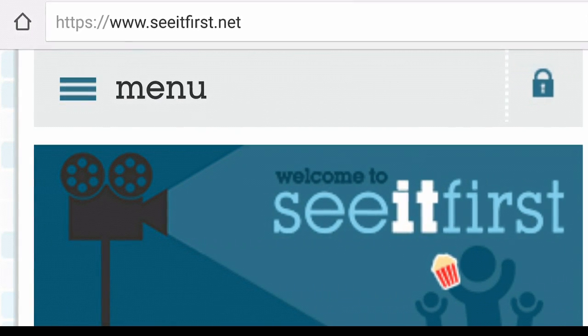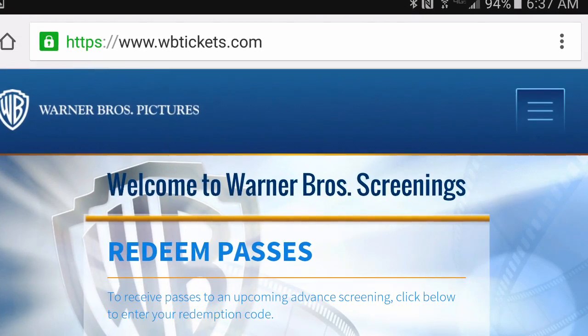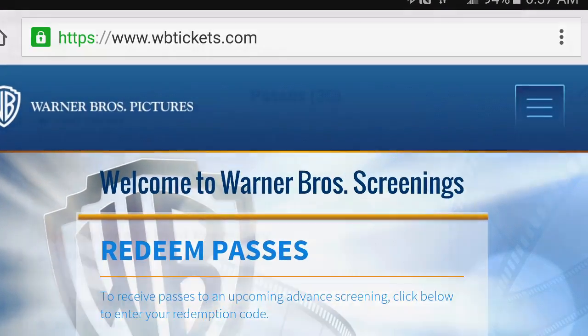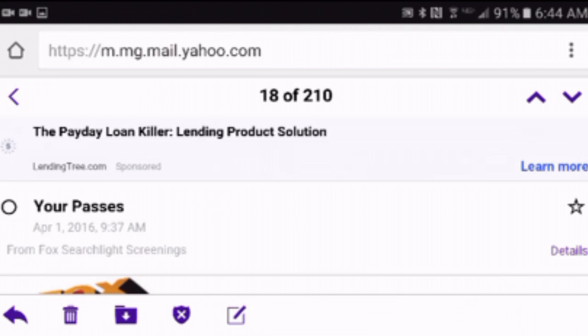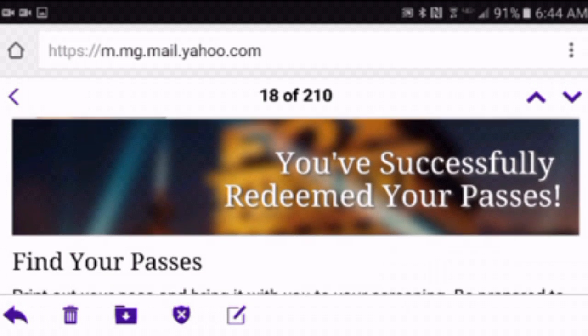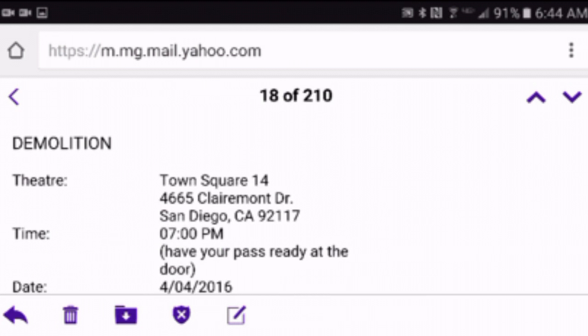Seeitfirst.net is just one of them — they're in conjunction with Disney. You've also got warnerbrotherstickets.com, which is basically in conjunction with Warner Brothers for screenings and promotion. It's definitely a way to go. The way the promotions and screenings work is you sign up for the websites and if you live in a metropolitan area, you'll actually receive email screenings. The emails are formatted such as like this. Fox Searchlight is also part of the action and they basically send me confirmations, typically one to five times a month.